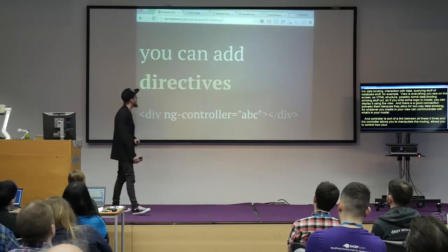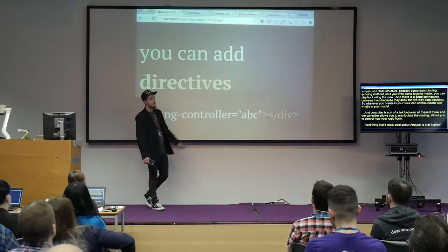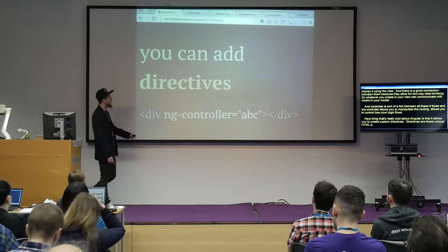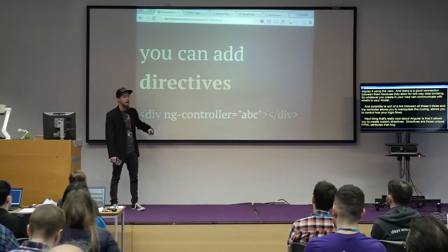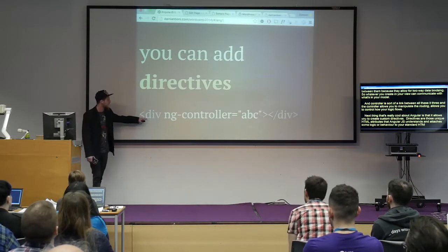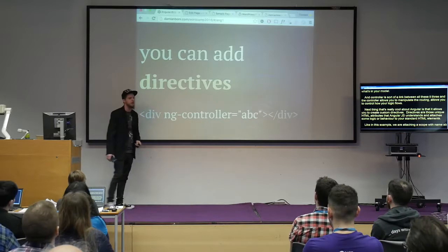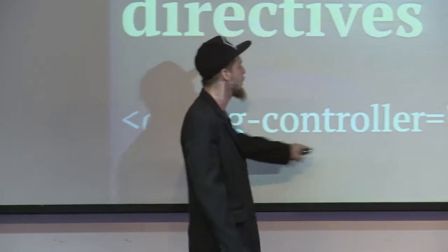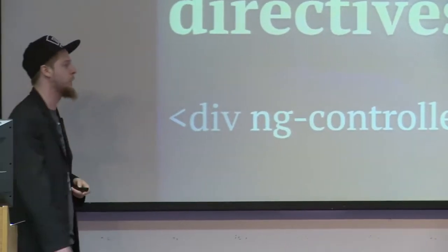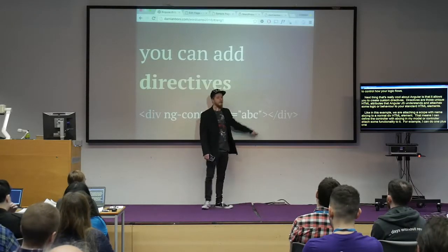Another really cool thing about Angular is that it allows you to create custom directives. Directives are unique HTML attributes that AngularJS understands and attaches some logic or behavior to your standard HTML elements. For example, here we are attaching a scope with name ABC to a normal div HTML element, meaning I can define a controller with that name and attach functionality to it — like doing one plus one and displaying it in the div.